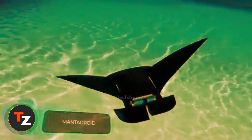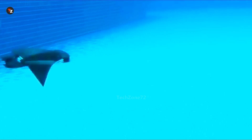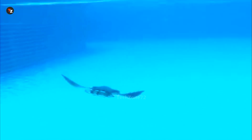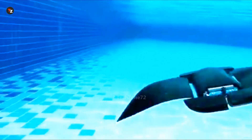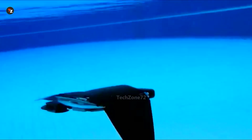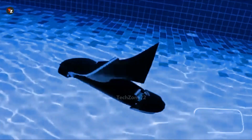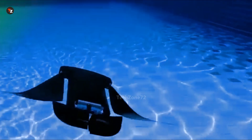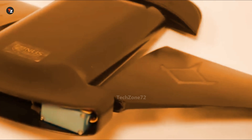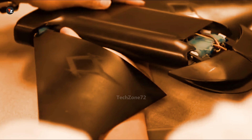The Manta Droid Robotic Ray is a game-changer for ocean researchers. Created to explore underwater environments, it looks like a giant manta ray, also known as devilfish. The developers think the manta ray is one of the most elegant and skilled swimmers in the world, so Manta Droid copies both its shape and movements. This allows the robot to swim at 2.5 kilometers per hour for up to 10 hours. Its body is packed with sensors, making it useful not only for scientists but also for rescue teams during search operations.